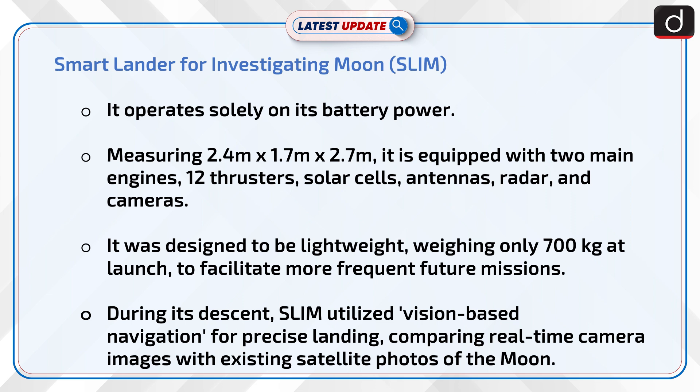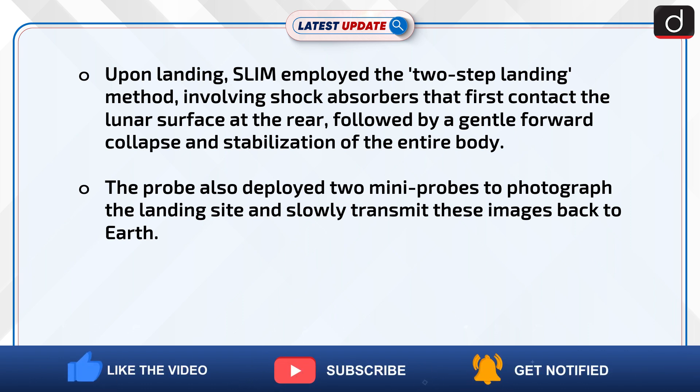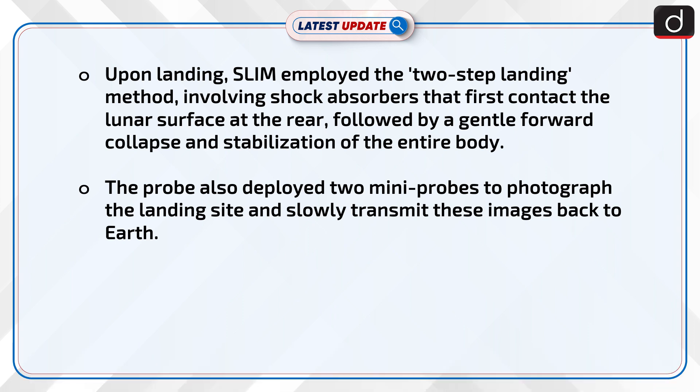During its descent, SLIM utilized vision-based navigation for precise landing, comparing real-time camera images with existing satellite photos of the moon. Upon landing, SLIM employed a two-step landing method involving shock absorbers that first contact the lunar surface at the rear, followed by a gentle forward collapse and stabilization of the entire body. The probe also deployed two mini-probes to photograph the landing site and slowly transmit these images back to Earth.